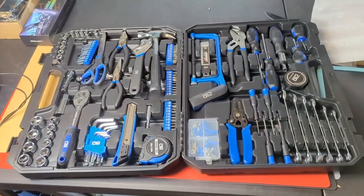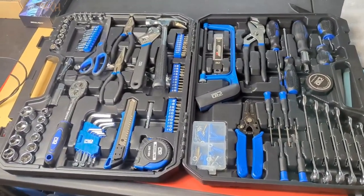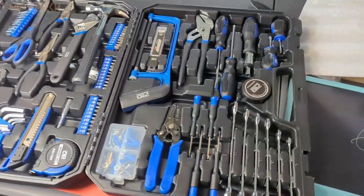The 216-piece toolkit includes almost everything you need to handle most home, office, or automotive repairs. It is a must-have toolkit for handymen, homeowners, and repair workers.